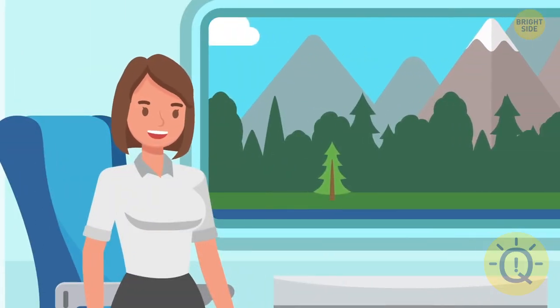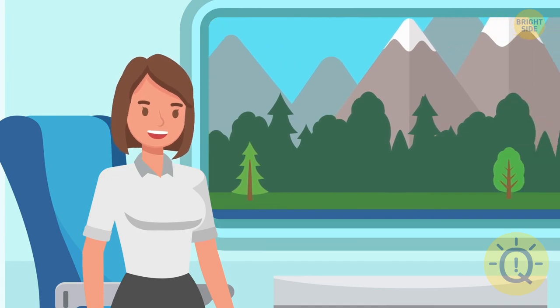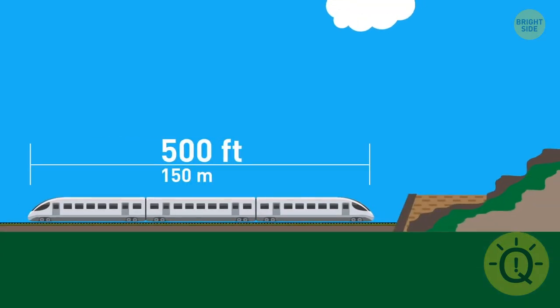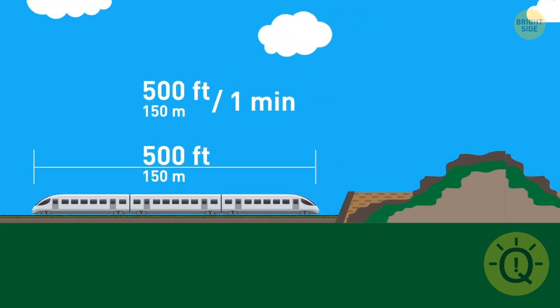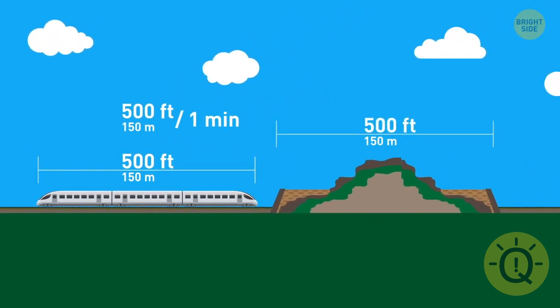Annabeth is going by train to visit her best friend Brooke. The train is 500 feet long, and it's moving at a speed of 500 feet a minute, and it's now traveling through a 500-foot-long tunnel. How long will it take for the train to go through the tunnel?